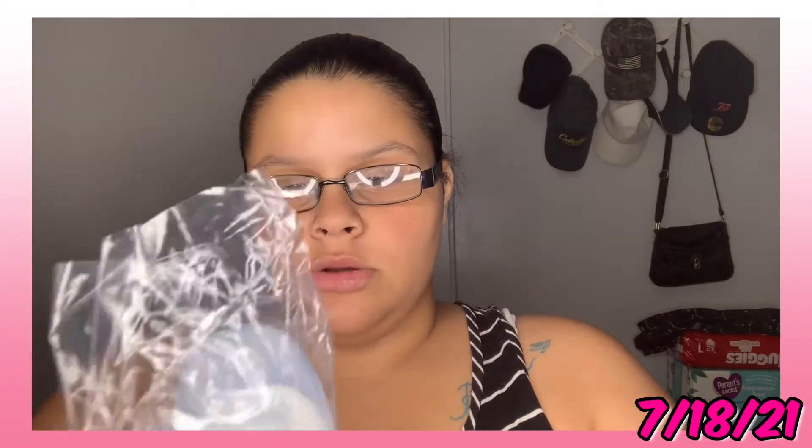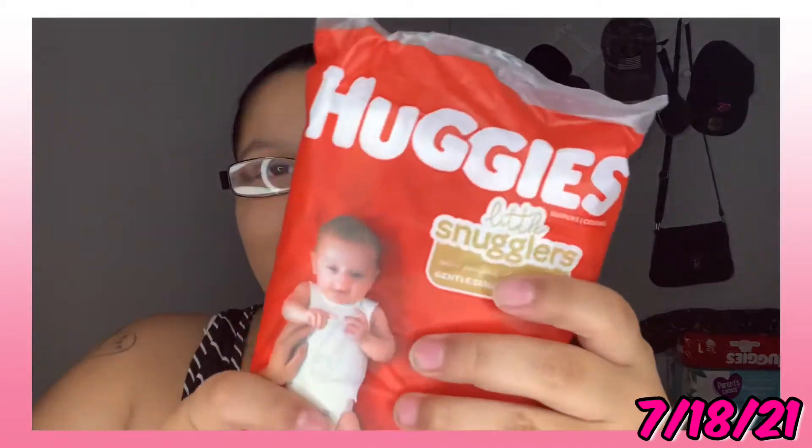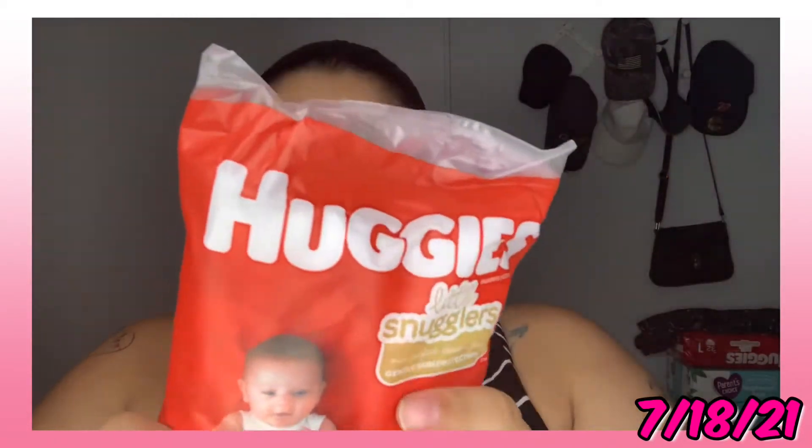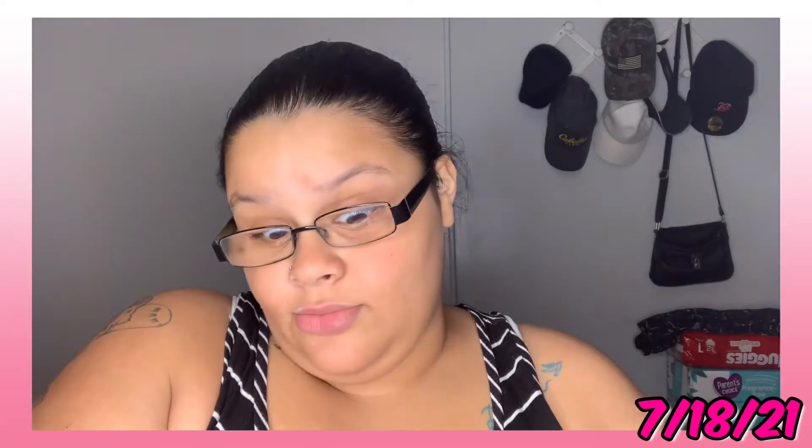Then we have another Dr. Brown's colic relief — I think it's a four-ounce. Then we have a Winnie the Pooh size three diaper — I said size three, but there are only three diapers in here. It has some coupons inside. As y'all can see, she already has awesome ones right there.